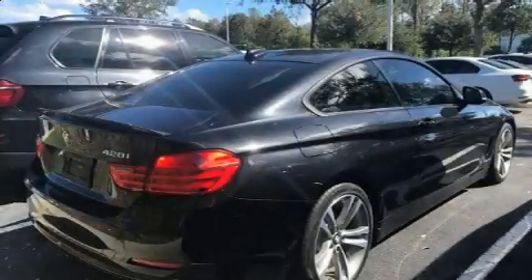Get excited about the 2014 BMW 428i. This two-door, four-passenger coupe still has fewer than 40,000 miles.